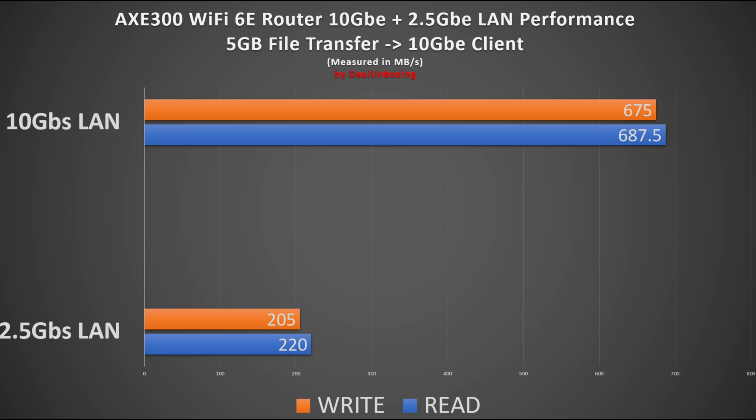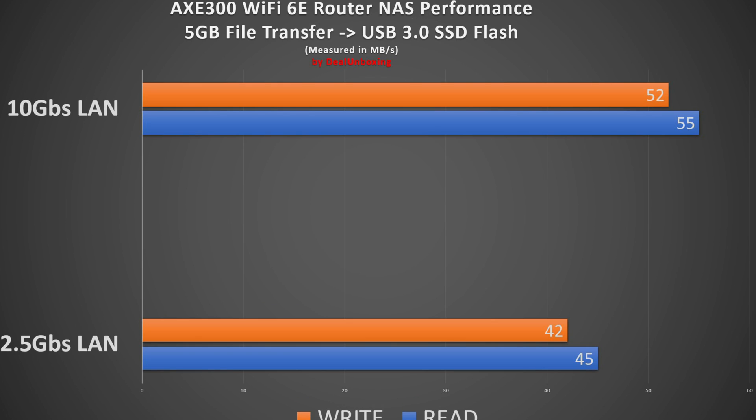In the next test, we connected a 10 Gig NAS to a 10 Gig client and transferred the same 5 GB file between them, achieving over 5 Gbps LAN file transfer speed — a great achievement for a wireless router. No other wireless router currently on the market offers this, and it saves you money by eliminating the need for a separate 10 Gig switch.